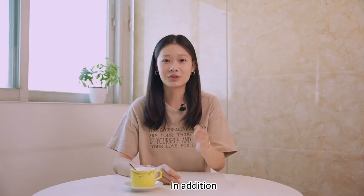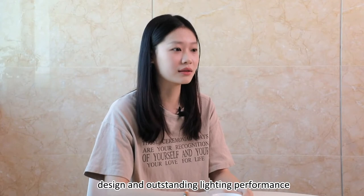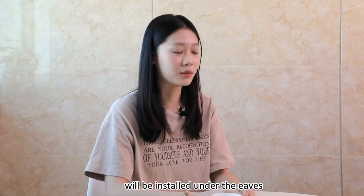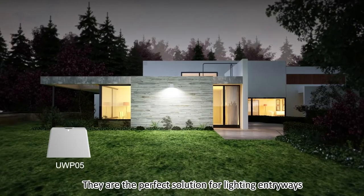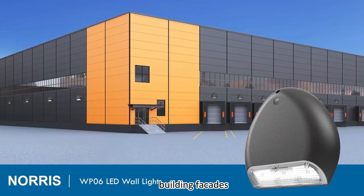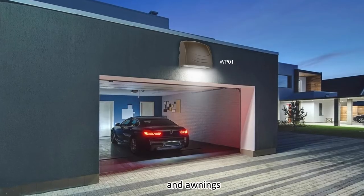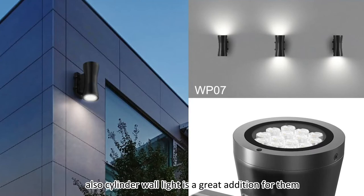In addition, the LED wall pack with a very compact design and outstanding lighting performance will be installed under the eaves. They are the perfect solution for lighting entries, building facades, and awnings. Also, the cylinder wall light is a great addition for them.